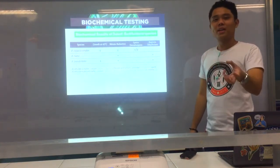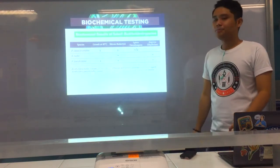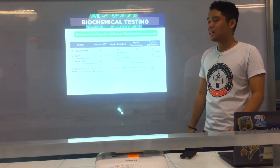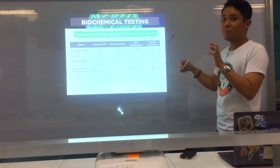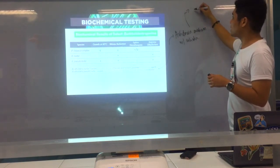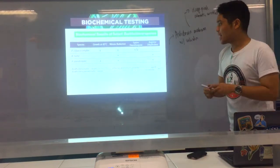Burkholderia pseudomallei causes melioidosis, also known as the Vietnamese time bomb — a glanders-like disease. It can be acquired from muddy soils in Vietnam and Thailand — Southeast Asia. For Burkholderia pseudomallei, there is a special medium known as Ashdown medium with colistin. In this medium, B. pseudomallei produces deep pink, wrinkled colonies. In gram staining, B. pseudomallei shows bipolar staining — the ends of the bacillus stain, giving a safety pin appearance with a hollow center.